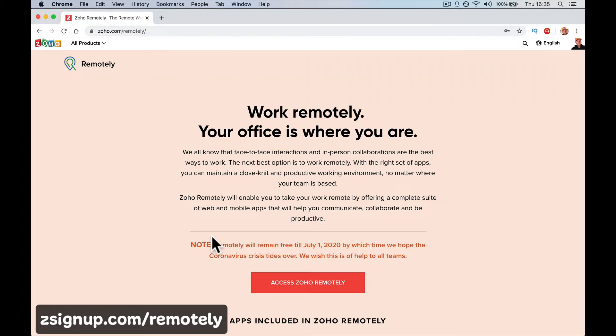Zoho has over 30 million users across the world and they have all these different productivity apps. CRMs are their flagship. I run training courses. Zoho One is a fleet of 45 apps all in one solution — an insane deal, really good.